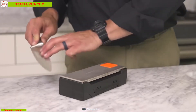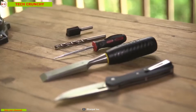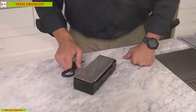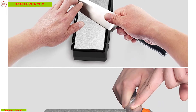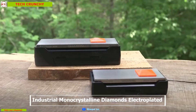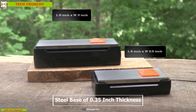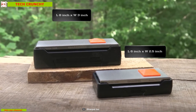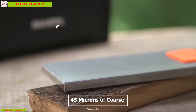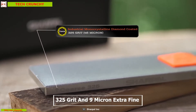Having a knife with less sharpness can be stressful while cutting ingredients in the kitchen, but have no worry — the Sharpal 162 Knife Sharpener is here to help you. It is equipped with industrial monocrystalline diamonds electroplated onto a steel base of 0.35 inch thickness, which enables you to sharpen your knife five times faster. It has 45 microns coarse 325 grit and 9 micron extra fine 1200 grit dual grit system.